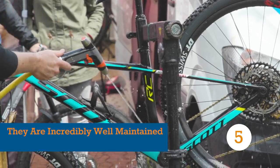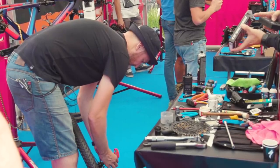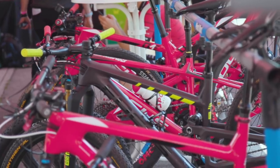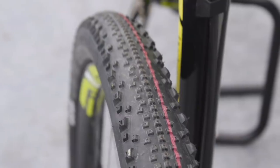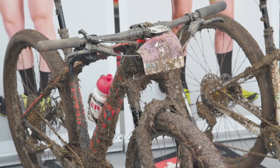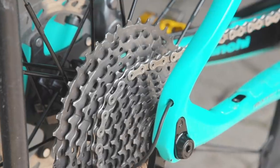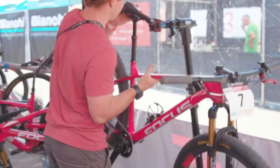Head to the pits of any XC World Cup race and you'll see a hive of activity, with mechanics working almost endlessly on their team riders' bikes in an effort to keep them in the absolute best working condition possible. Does the tyre have a tiny nick in it? Then it needs to be replaced. Has the fork been used in muddy or sandy conditions? Then it needs to be serviced or rebuilt. The same goes for drivetrains, pedals, bearings and bushings — pro mechanics keep their riders' bikes in perfect working order.